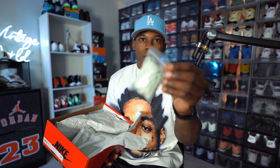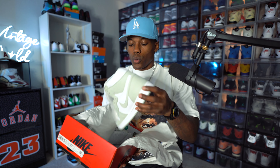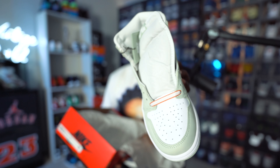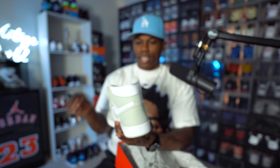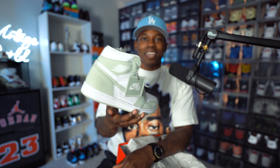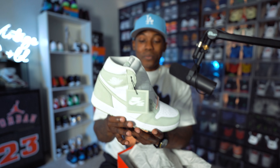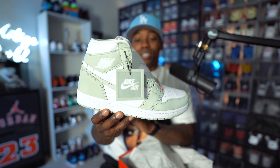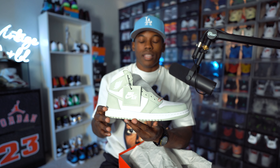You actually get some extra laces with these — seafoam mint greenish laces. Already equipped in the sneaker you have white and orange bordered laces that you can also rock with these. There's also a nice little hang tag in that mint seafoam green. I really think Jordan Brand did a great job executing this colorway.